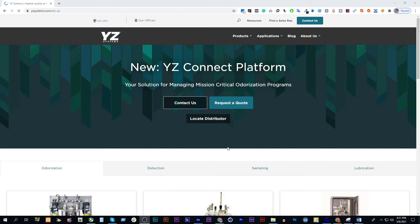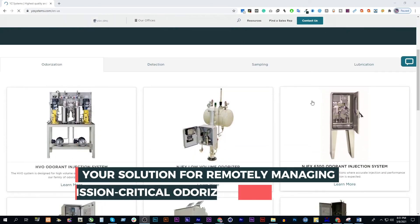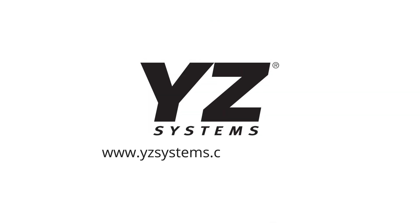Discover more about YZ Connect, your solution for remotely managing mission-critical odorization programs. Visit www.yzsystems.com/YZConnect for more information.